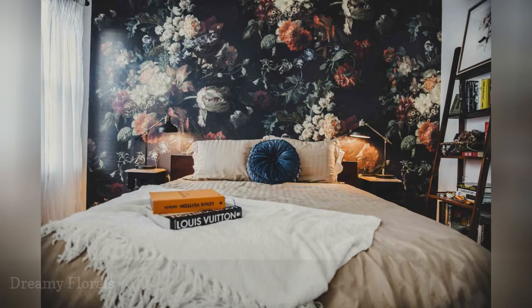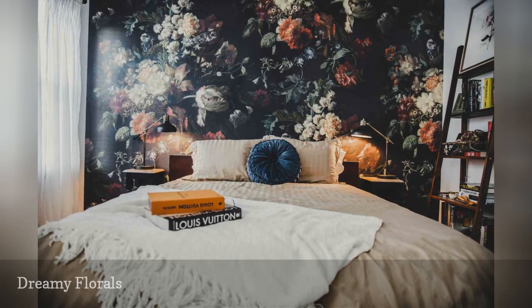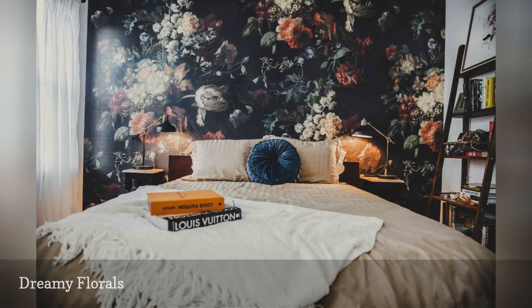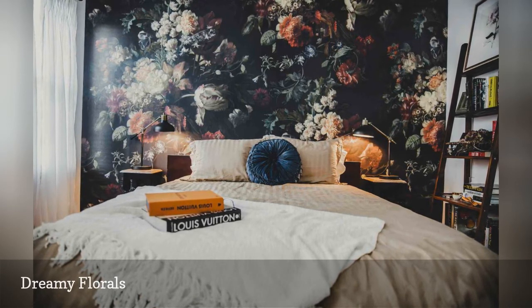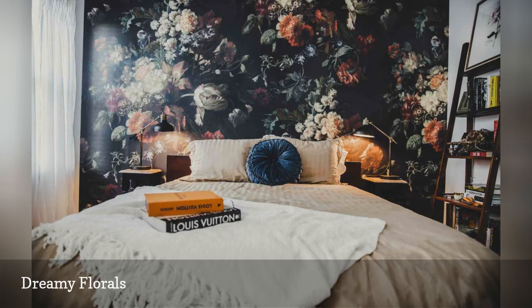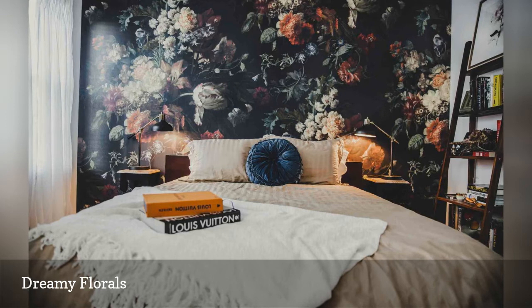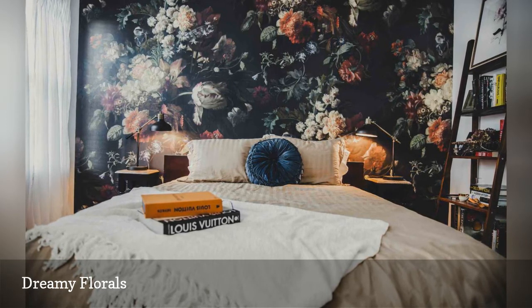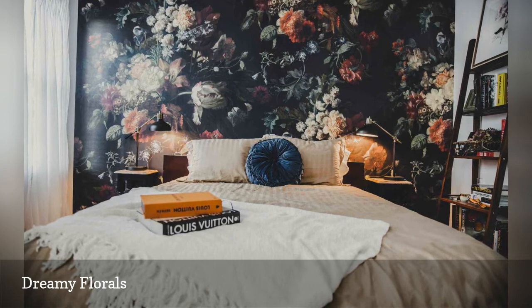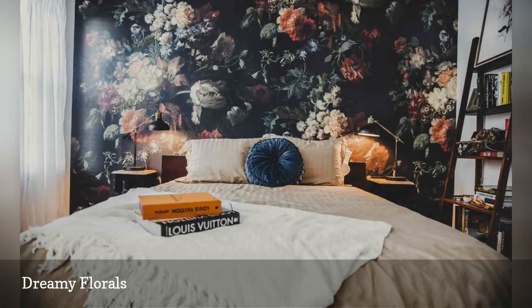This bedroom features a Golden Age wallpaper by Melissa Dilger of Ellie Cashman Design that transforms the space into a dreamy flowering garden oasis. Matching reading lamps on the bedside tables and a nearby bookshelf full of reading material create a comfortable atmosphere for bedtime reading or whiling away the hours on a rainy afternoon. Creamy linens and a navy blue velvet round tufted pillow on the bed add a touch of old world charm.